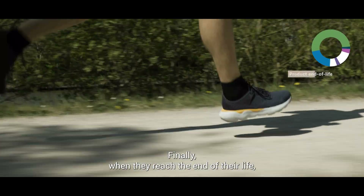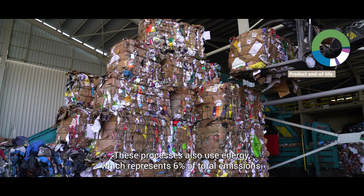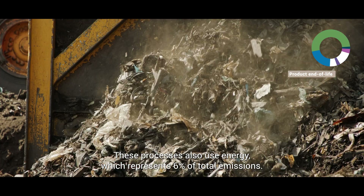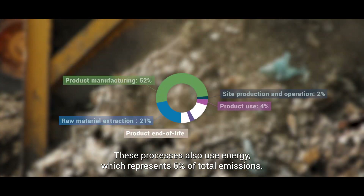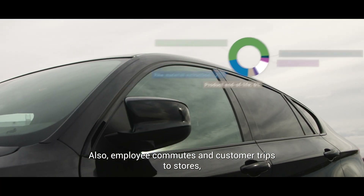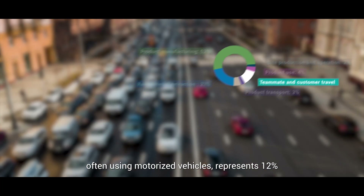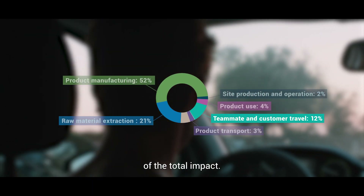Finally, when they reach the end of their life, the products are recycled or destroyed. These processes also use energy, which represents 6% of total emissions. Also, employee commutes and customer trips to stores, often using motorised vehicles, represents 12% of the total impact.